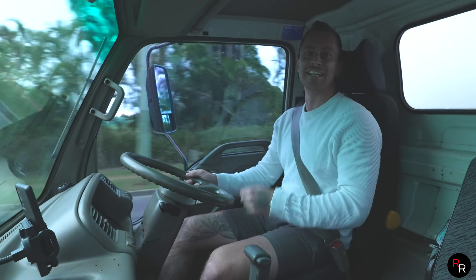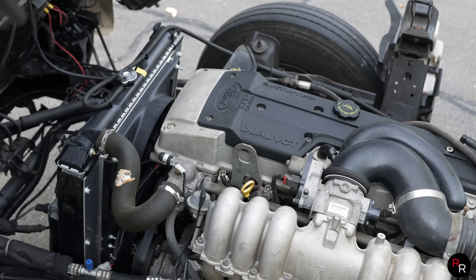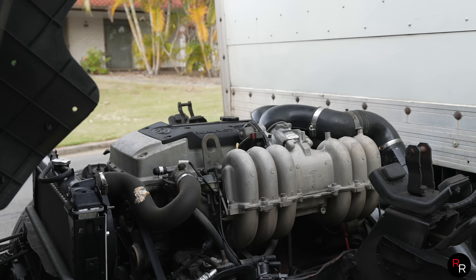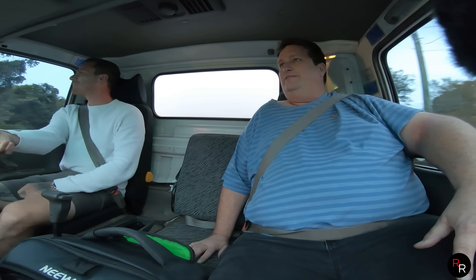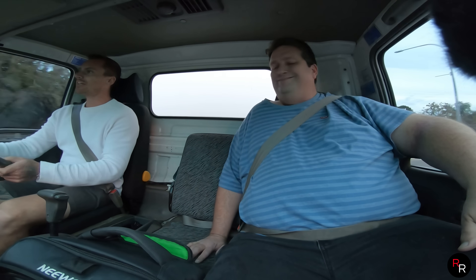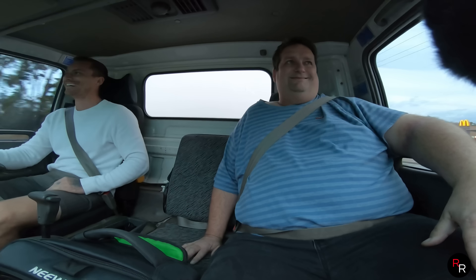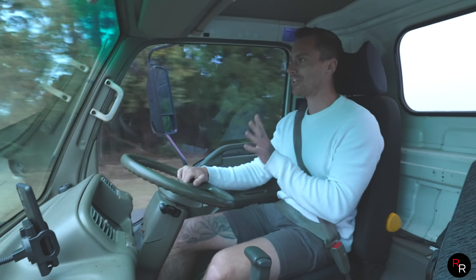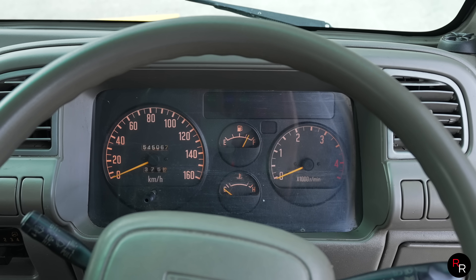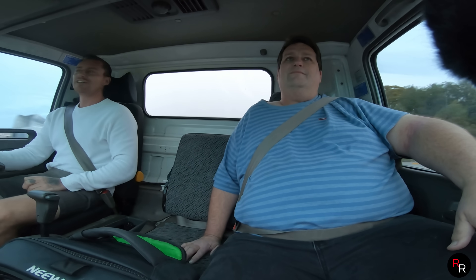The truck is 25 years old, and the Barra is nearly 20 years old. One thing I thought I'd be up against — this has got drums all around, no discs on the front. The brake pedal has a bit of squish, but it stops. Wouldn't expect it to be performance level. But the effortless pull is something — you don't need to really rev it out at all to get it moving. It's far smoother than that little four-cylinder diesel ever was.